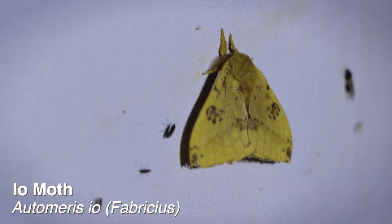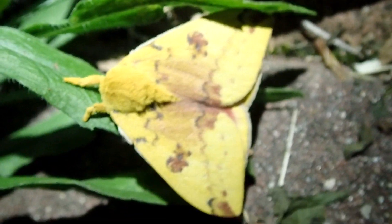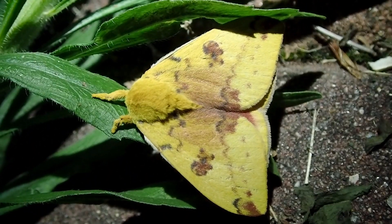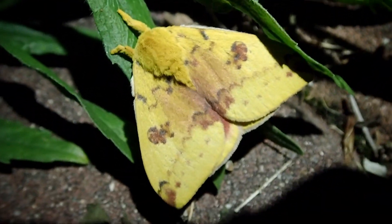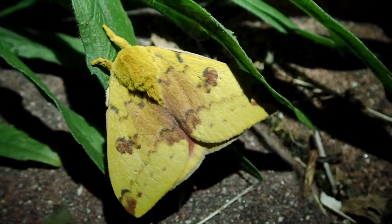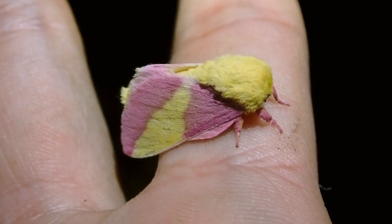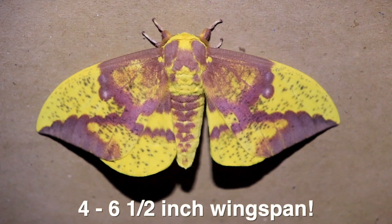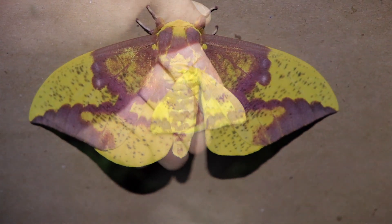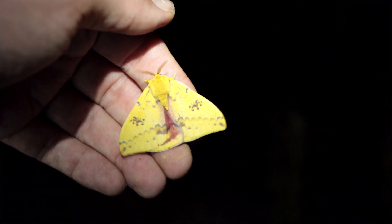I've been finding a ton of these io moths tonight. This is Automeris io, Fabricius, and it's in the Saturniidae family, which includes the Prometheus moth, the Polyphemus, of course these io moths, and pretty much all the coolest and biggest moths of Pennsylvania are the Saturniids. Now there are a few yellow moth species in my area — there's the rosy maple and the ever-impressive imperial moth, and of course this one, the io moth.